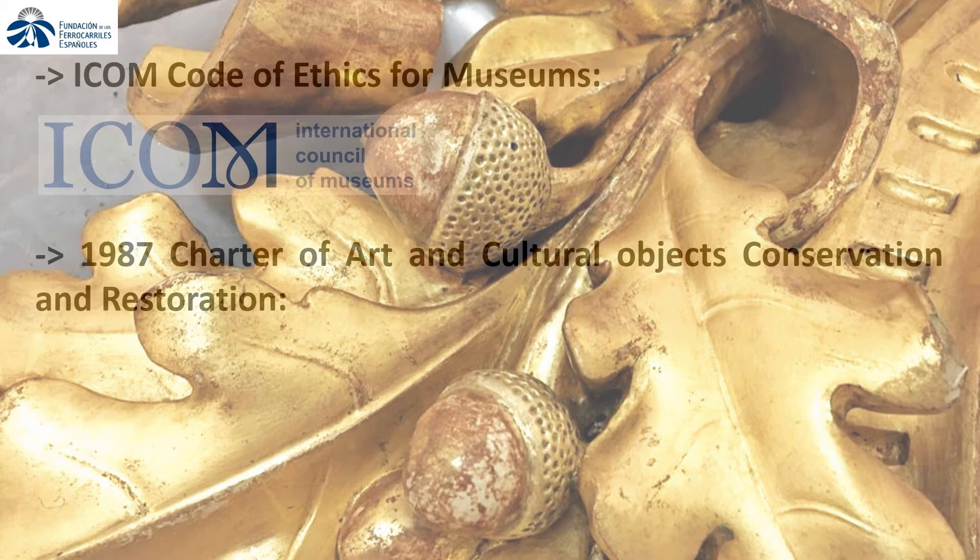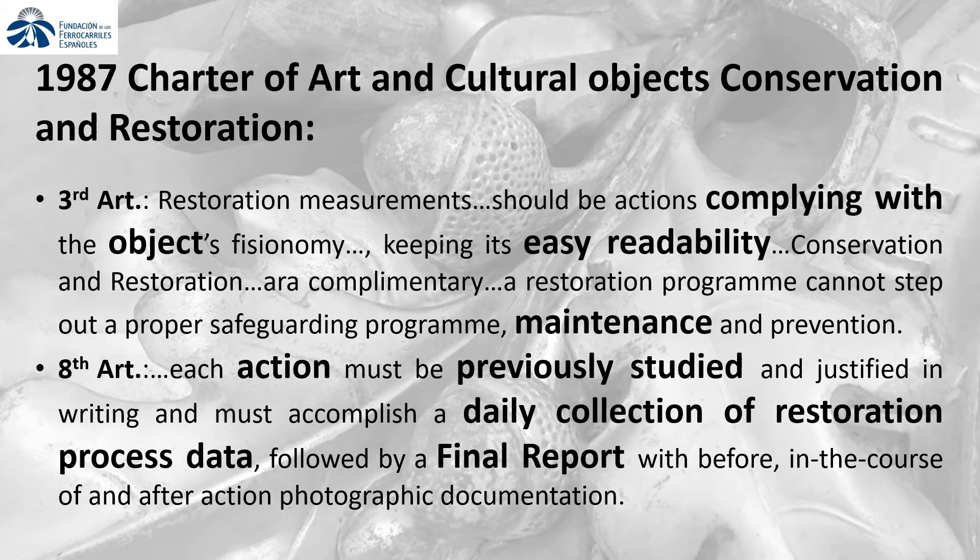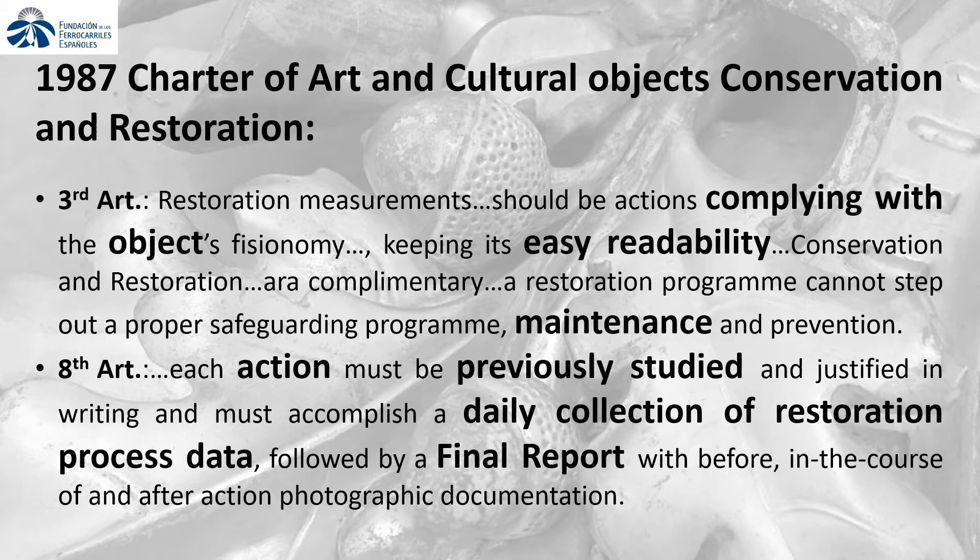Accomplished interventions during this program's implementation respect the international recommendations, from the International Council of Museums' ICOM Code of Ethics to the 1987 Charter of Conservation and Restoration, as well as, concerning restoration processes, the principles of minimal intervention and maximum reversibility or retreatability.